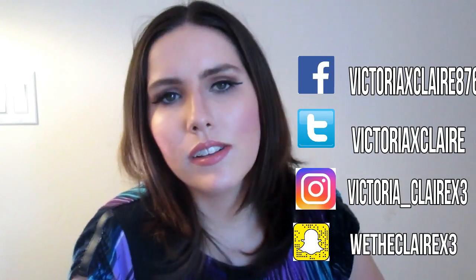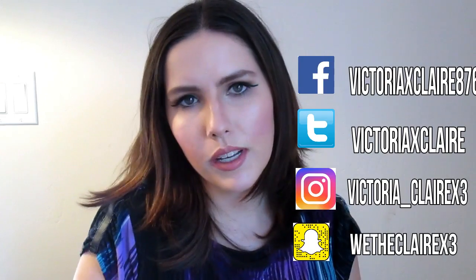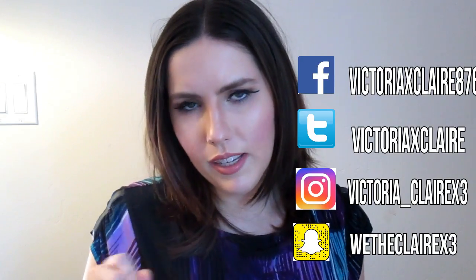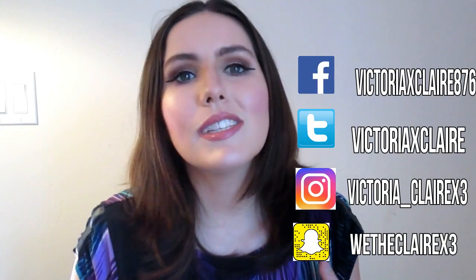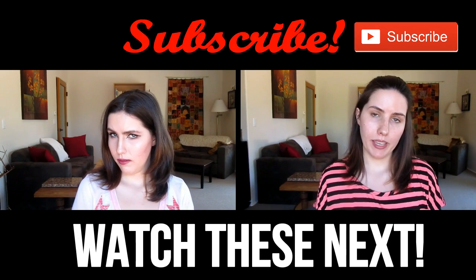This is the finished look! I hope you guys enjoyed this video — give it a thumbs up if you did, and comment down below with what tutorial you'd like to see next. Subscribe if you haven't already, and all of my social media links are over here. Follow me on Twitter, Instagram, Facebook, and Snapchat — all some version of Victoria Claire, except my Snapchat which is wedeclare x3. I'll see you all on Friday with a brand new video!